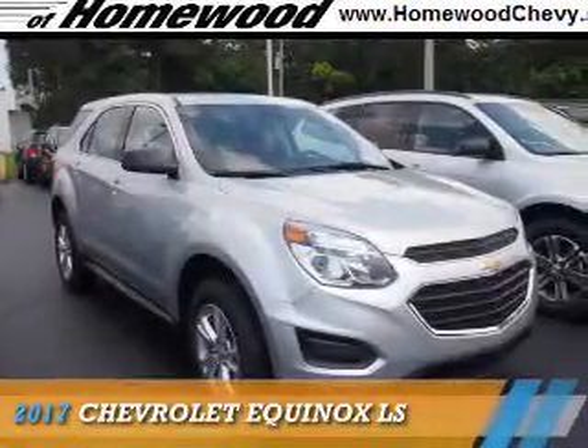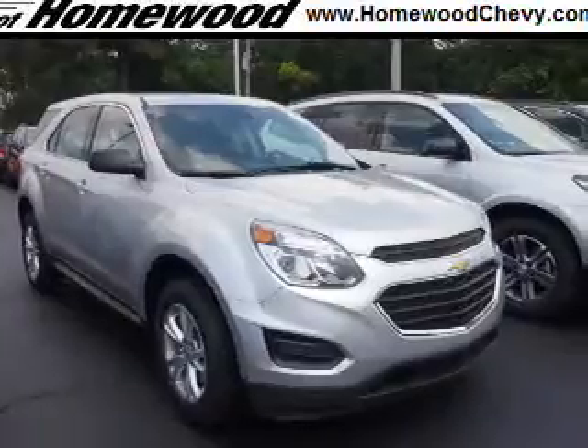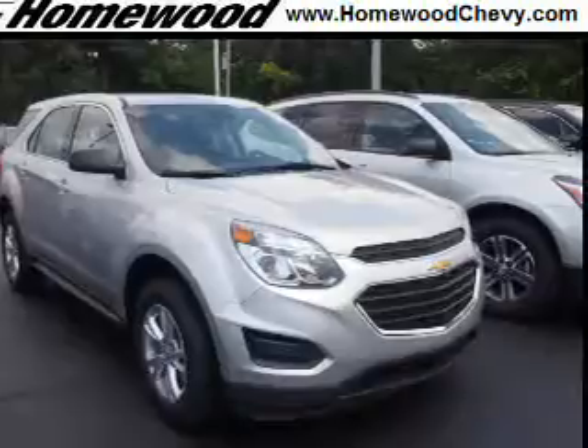Presenting the 2017 Chevrolet Equinox. It's powered by all-wheel drive, a 2.4-liter four-cylinder engine, and an automatic transmission.